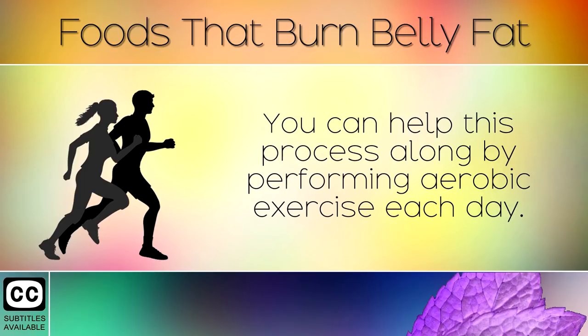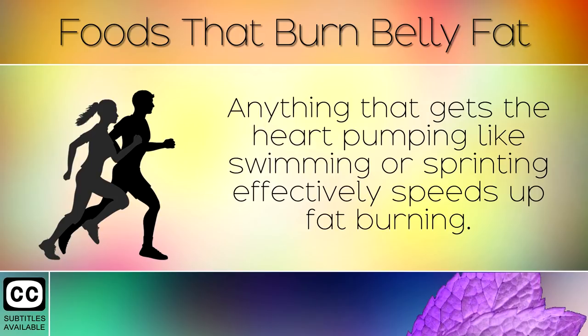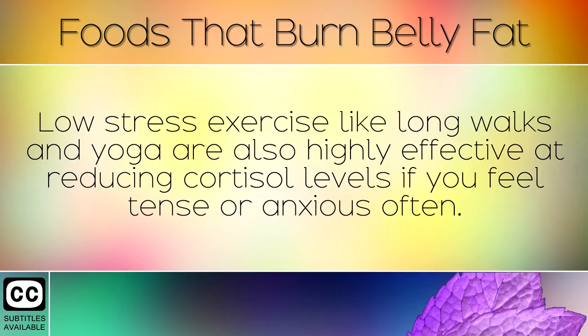You can help this process along by performing aerobic exercise each day. Anything that gets the heart pumping like swimming or sprinting effectively speeds up fat burning. Low stress exercise like long walks and yoga are also highly effective at reducing cortisol levels if you feel tense or anxious often.